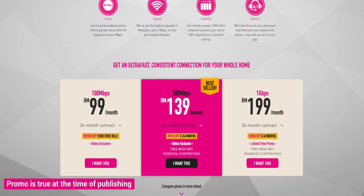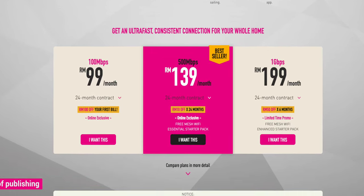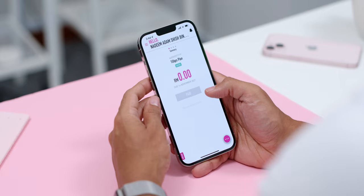Well luckily, Time Internet offers speeds up to 1 Gbps at affordable prices, and I have been using Time for a while now and it has been an amazing experience. But just don't take it from me — Time has been certified as the most consistent broadband in Malaysia.